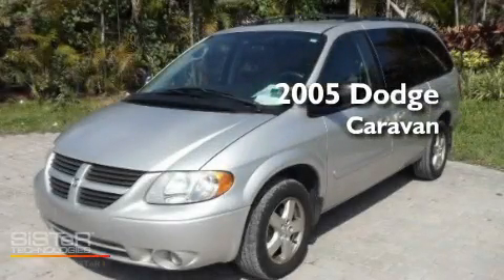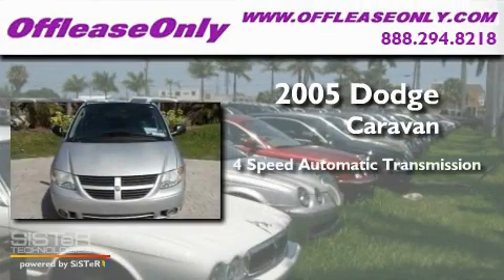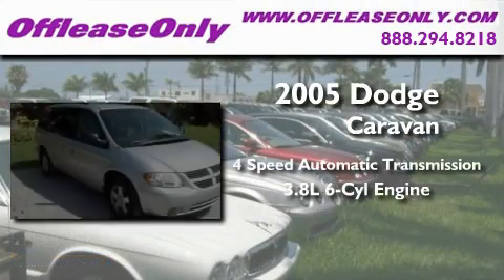This is a 2005 Dodge Caravan. This minivan has a 4-speed automatic transmission and a 3.8-liter V6.